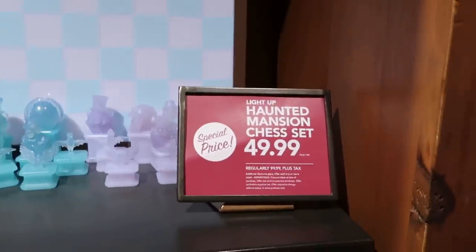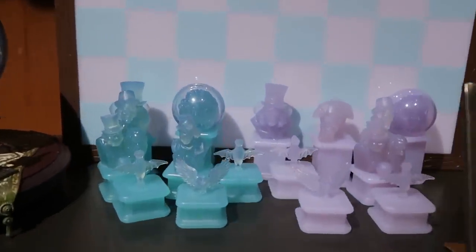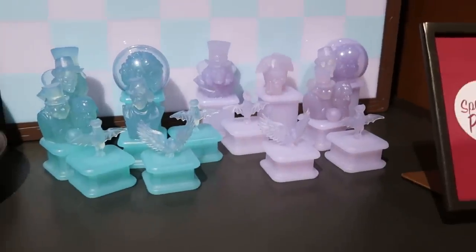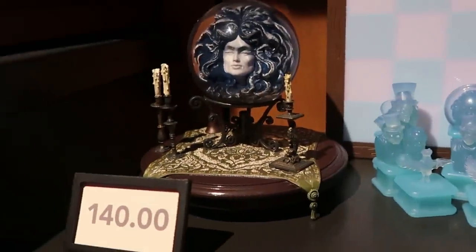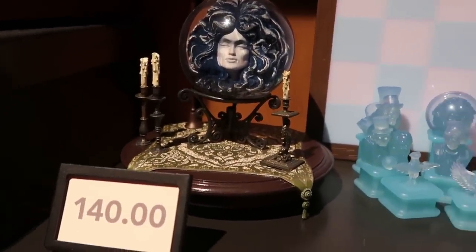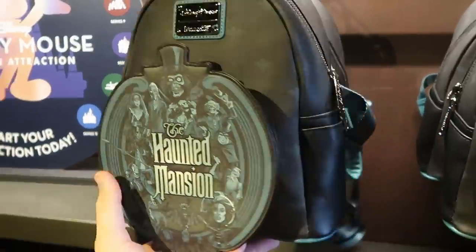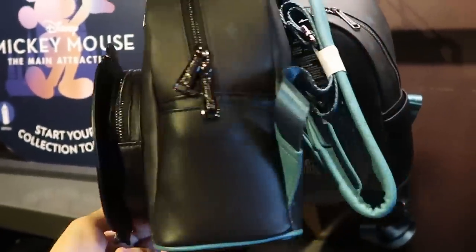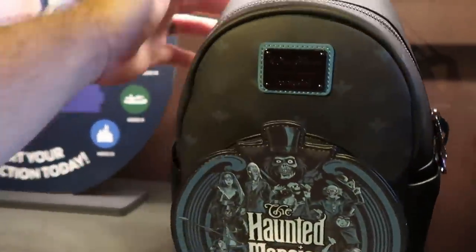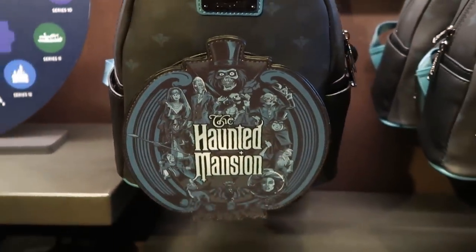They have a deal on the light-up Haunted Mansion chess sets — normally $99.99, now only $49.99. All those pieces actually light up and that's a really good deal. Over here is a sculpture of Madame Leota for $140. They also have really nice Haunted Mansion Disney Parks Loungefly bags where the front side literally screams Haunted Mansion — $88.